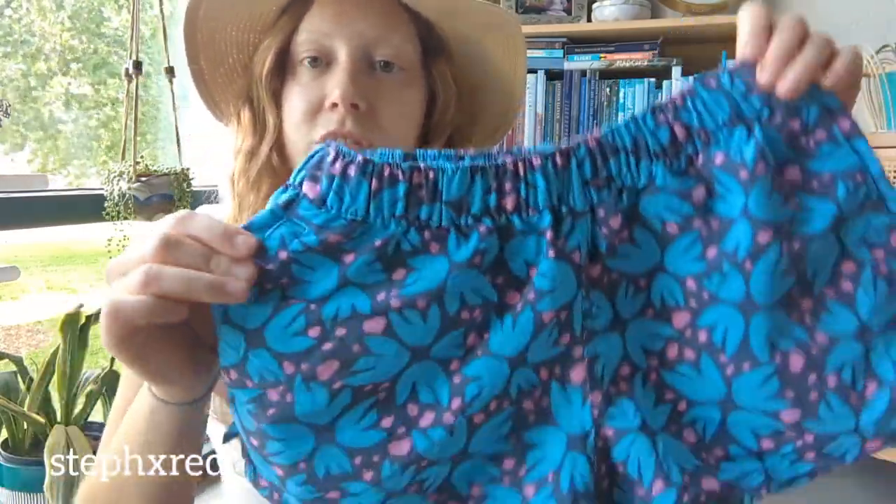Next up is a pair of Patagonia baggy shorts. These are a super popular style. I love this blue floral pattern and they're a size extra small.